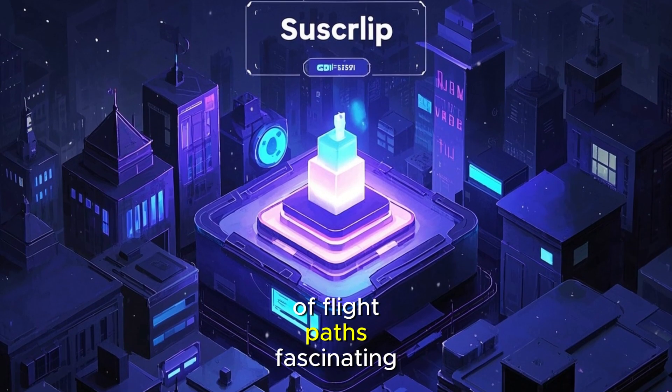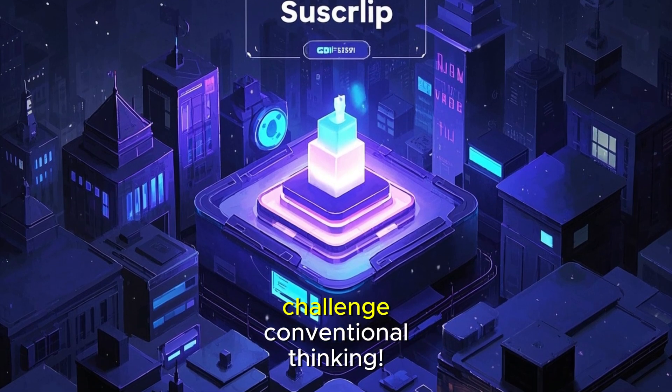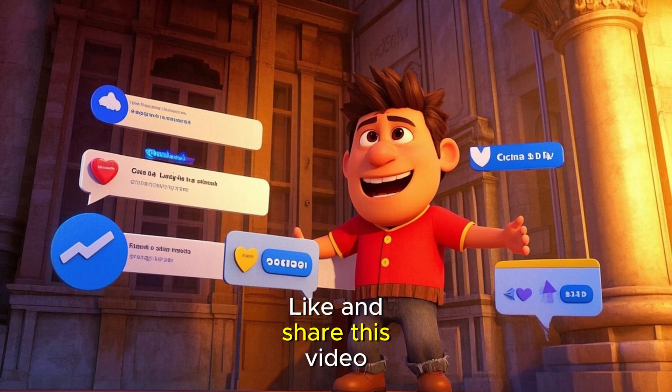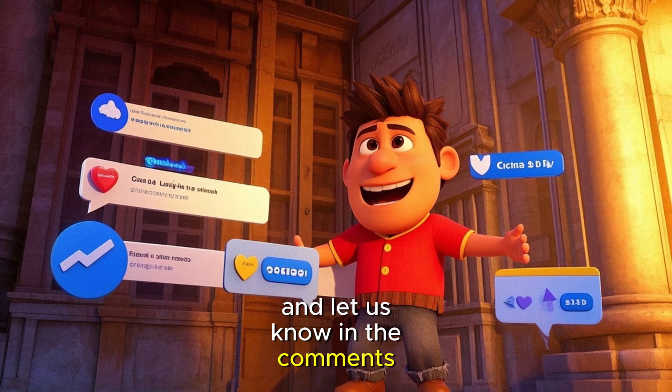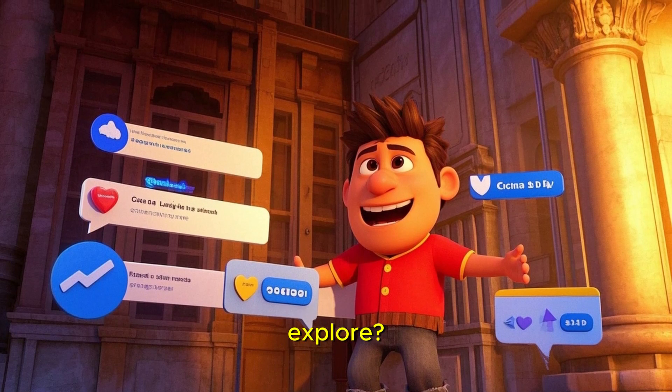If you found this exploration of flight paths fascinating, be sure to subscribe to Minecrafted for more insights that challenge conventional thinking. Like and share this video, and let us know in the comments: what other everyday phenomena hide surprising scientific explanations that you'd like us to explore?